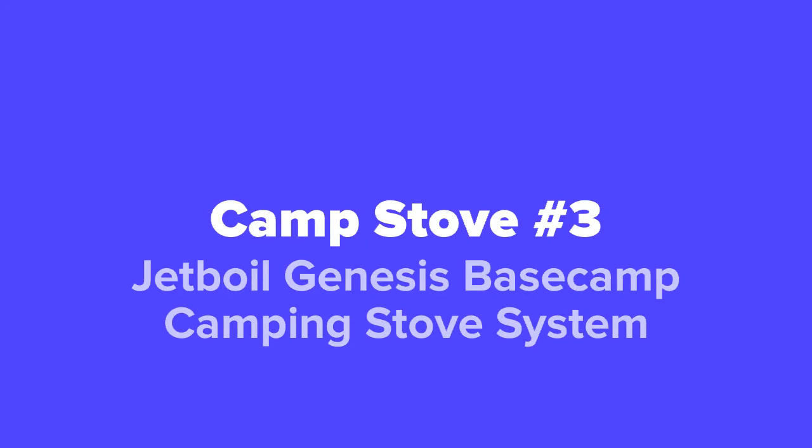And coming up next at our number three spot, we've got the Jetboil Genesis Base Camp camping stove system.